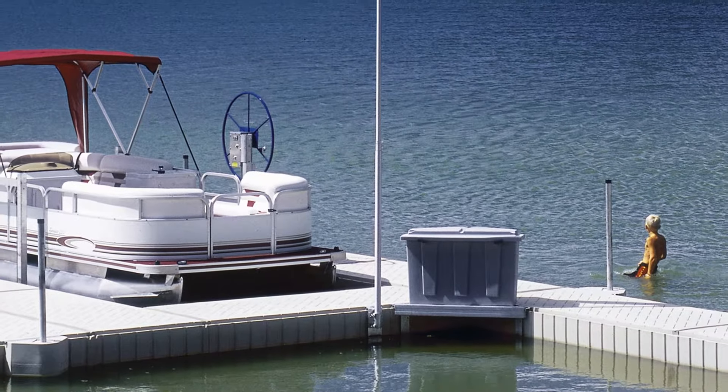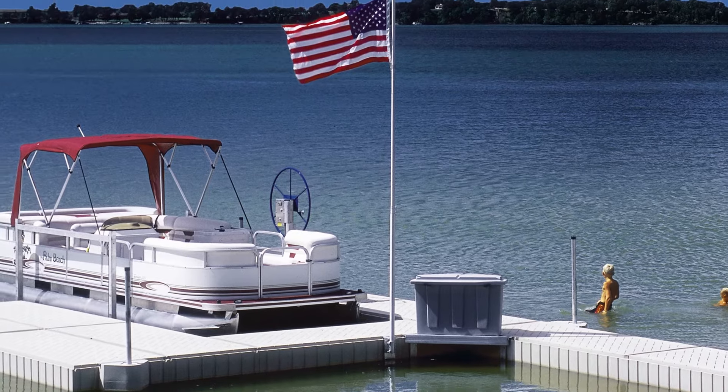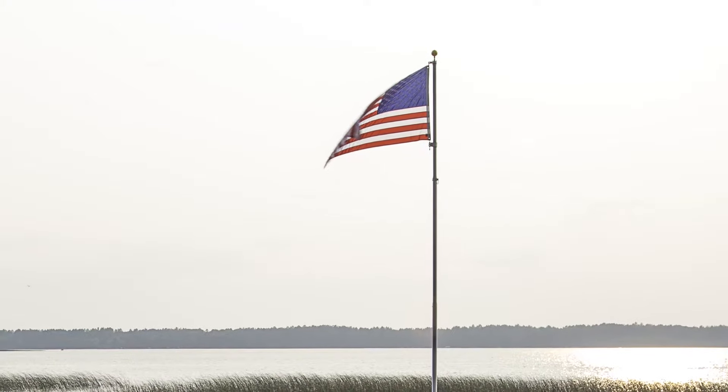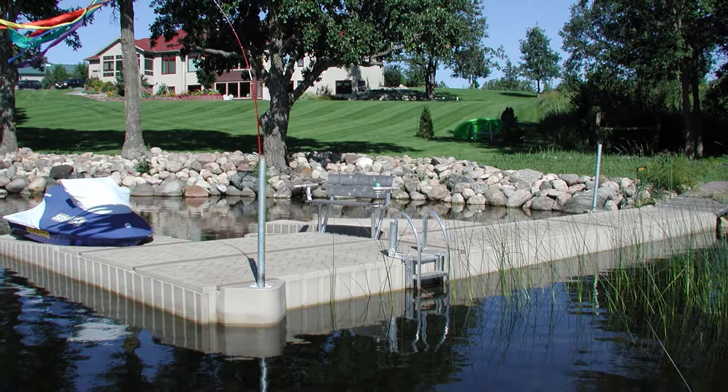Show your pride with a 20-foot anodized telescoping flagpole that includes a 3-foot by 5-foot American flag. Designed to be attractive yet durable enough to withstand the elements, a flag is a great way to finish off an otherwise perfect dock system at your home, cabin, or cottage on the lake.